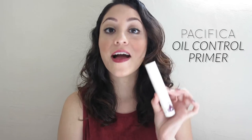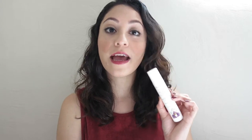The first thing I want to share is this primer by Pacifica. I love this brand — if you've seen my videos, you know I like it so much because they are cruelty-free and they tend to use natural ingredients, which is really important to me. This is not only a primer but it promises to control oil, and when I read that I was like, let's see if that actually works for me because I have oily skin.